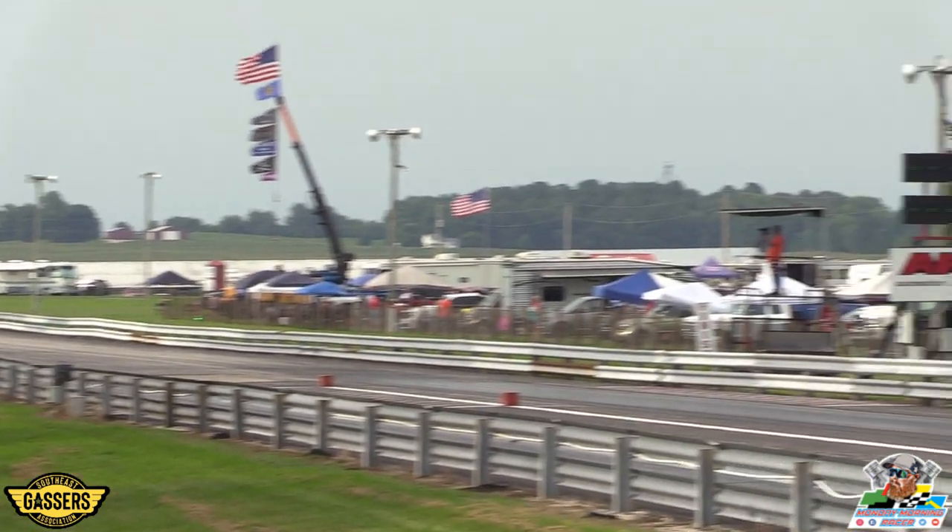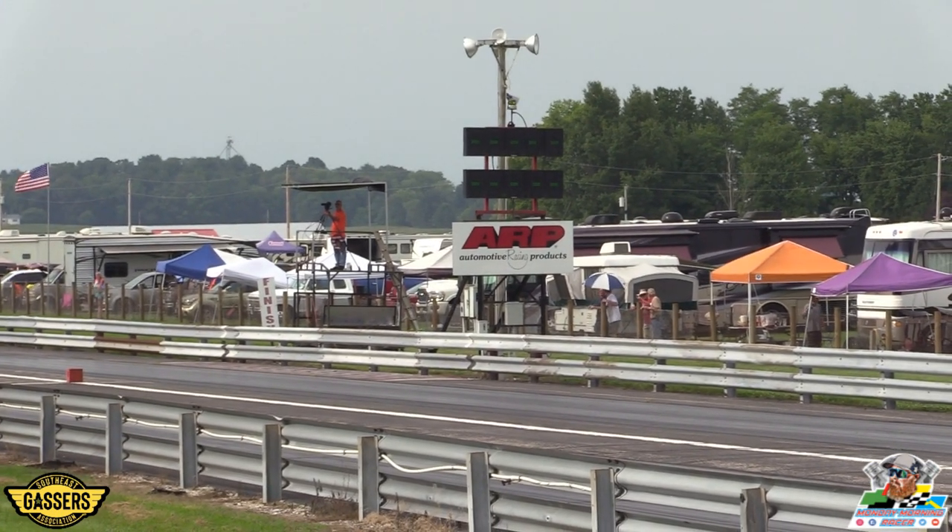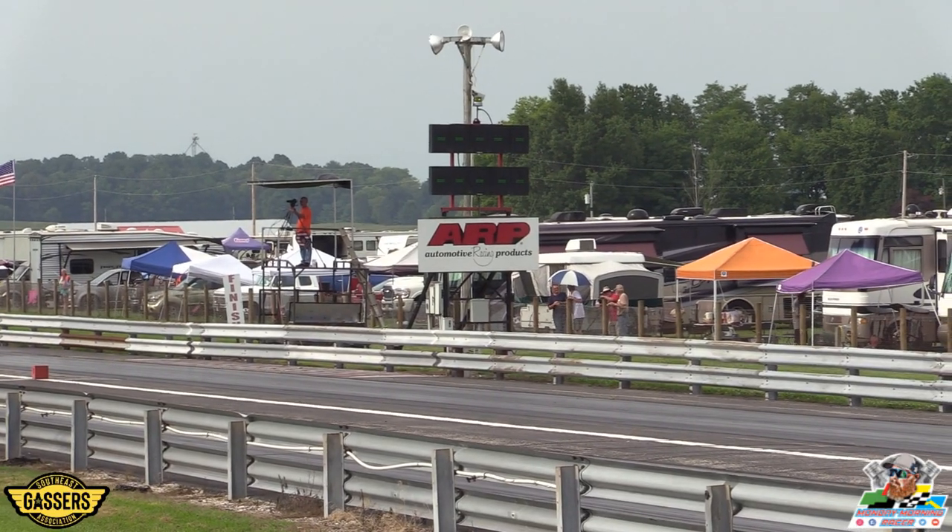Quain Stott takes the win. I tell you, I was watching the horn go up and down and up and down, and Quain Stott takes the win.